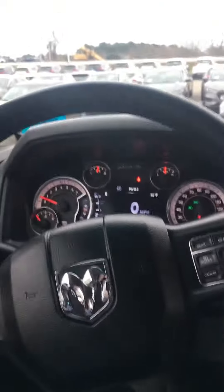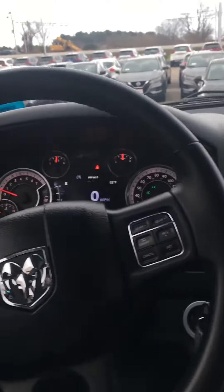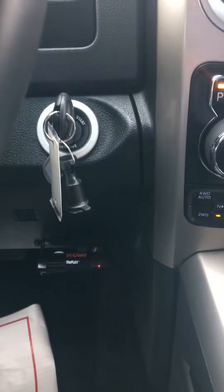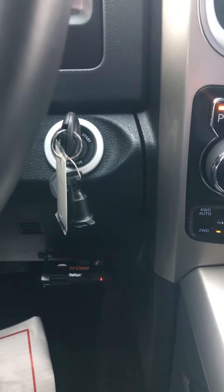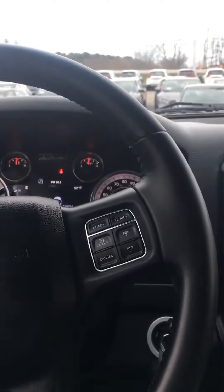It's got your tow package, one-touch navigation on your steering wheel, and climate control in the center. It's got tow brake assistance, two-wheel drive, four-wheel drive lock, and four-wheel drive auto — plenty of room.